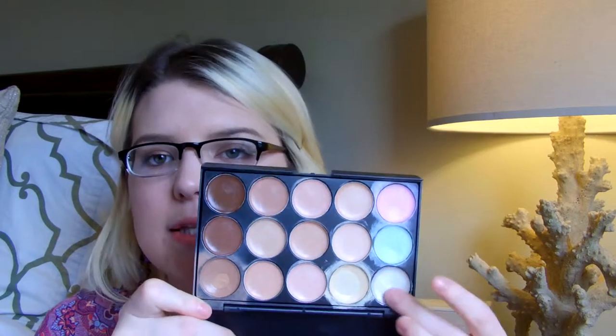For under eye concealer, I have been using this cream concealer palette — the review is up and will be linked down below. I love this for concealing under the eyes. I like the highlight in here — it's nice and subtle. The color correctors are great, and the contouring shades are spot on. All of these have been swatched. This is only about $2.99 — it's a great product.